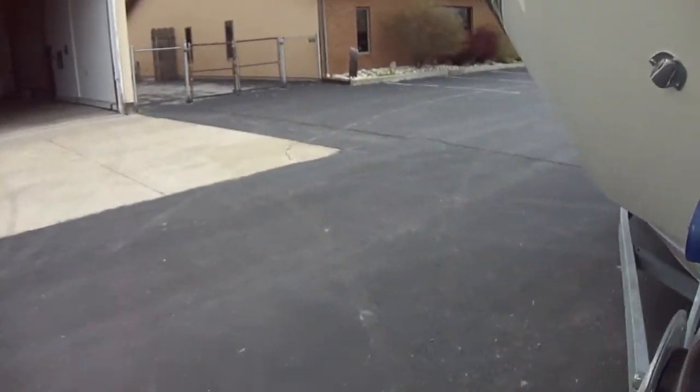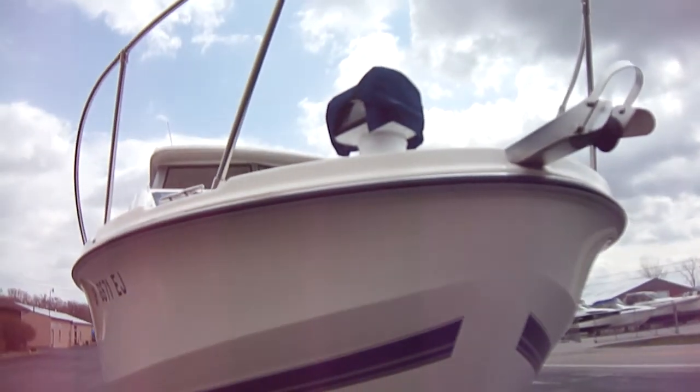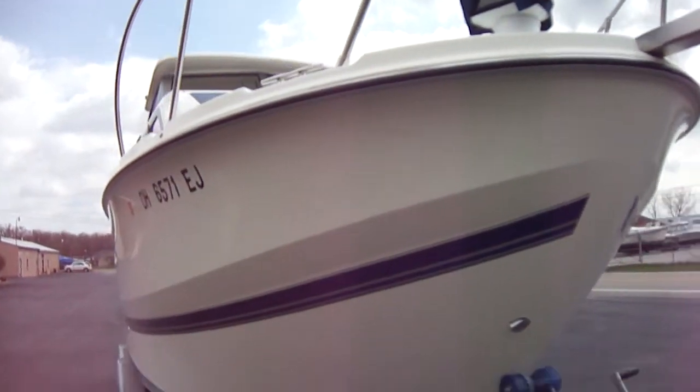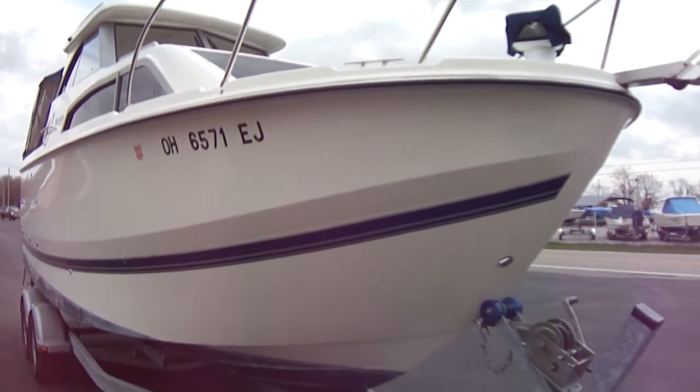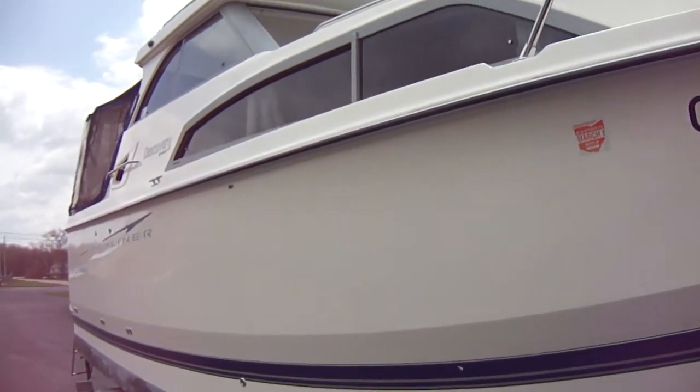Across to the other side here — there is your spotlight. Again, it does have a windlass, but no anchor. Take a walk down this side — again, fully detailed, in very good shape.